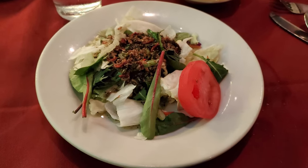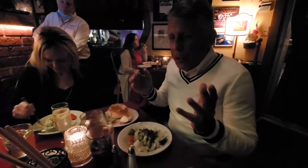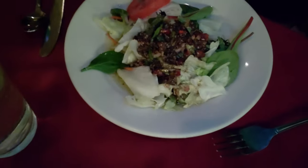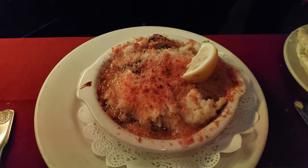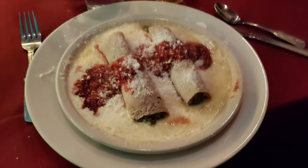Now it's salad time. This Italian vinaigrette just brings out the spirit in me — I just feel like I'm living in the boot. My dining companions got a stuffed merlton and a seafood diablo. And then I got the house specialty, the cannelloni.